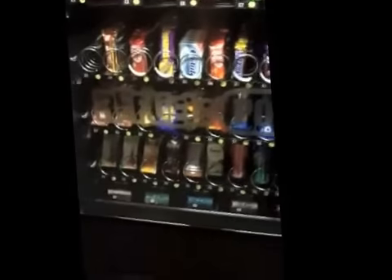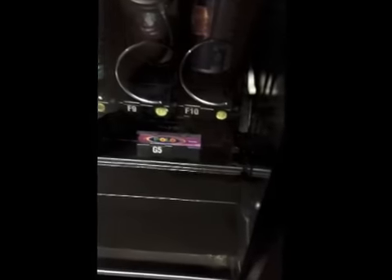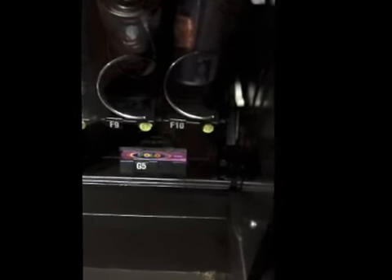What I have with me is a Thumbs Up bottle, which you can see here. It is F10, which is marked rupees 20. What I'm going to do is use a 10 rupee note and get that bottle of Thumbs Up for 10 rupees.